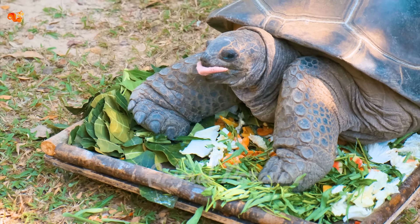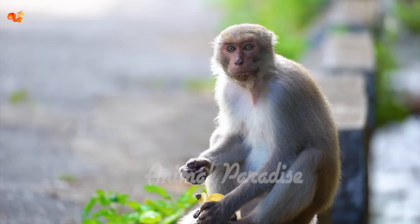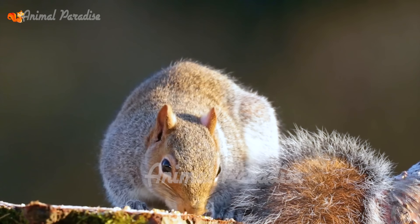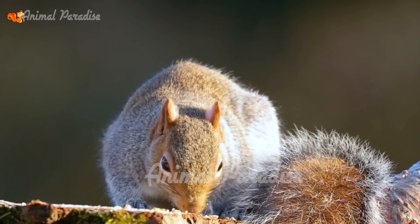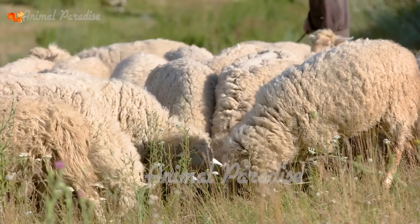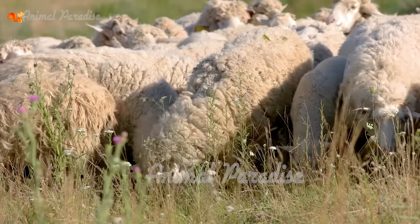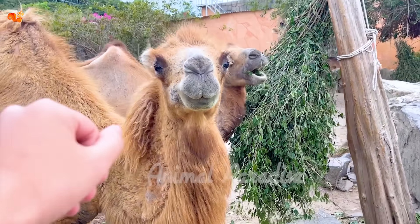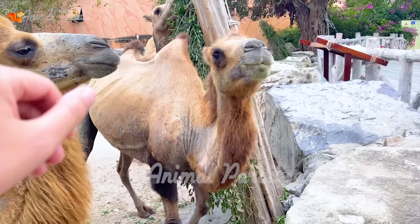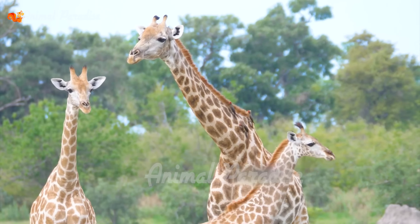Monkeys. Monkey is a wise animal with their appearance and body structure similar to humans. They have short fur, two hands, two legs, and they can move in three different ways: to walk, run, and climb. When they move on the trees, their tails help them keep balance.